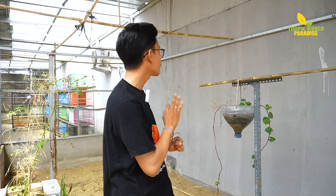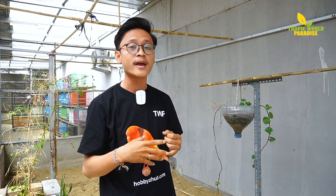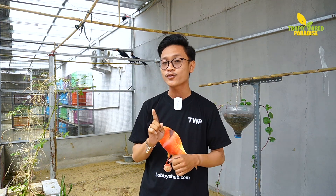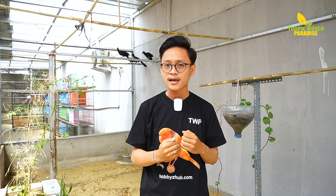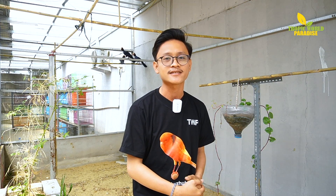Kandangnya mungkin teman-teman udah lihat di belakang. Kemarin kita udah ulik Blue Bellied Roller dan ada satu lagi burung dari Afrika yang kita ulik lagi nih. Kita pengen cari tahu dari mana asalnya dan spesifikasi burungnya. Sebelum lanjut, pastikan kalian sudah subscribe channel YouTube TWP Official dan nyalakan notifikasinya. Langsung aja kita cari tahu tentang Violet Plantain Eater — check it out!